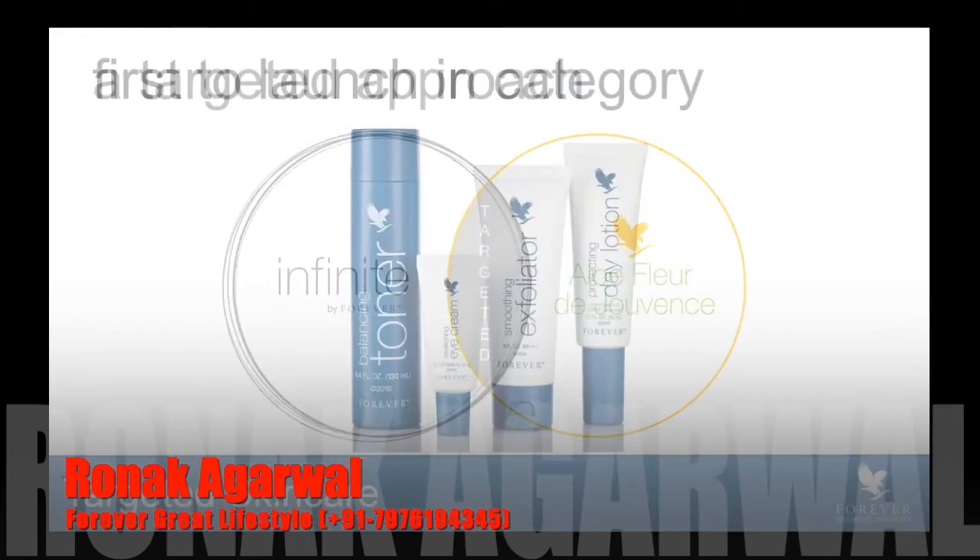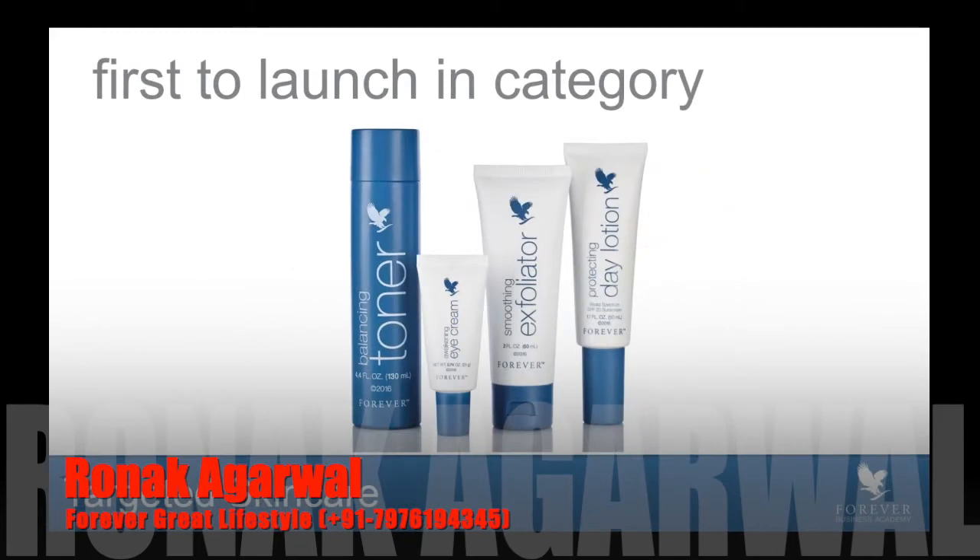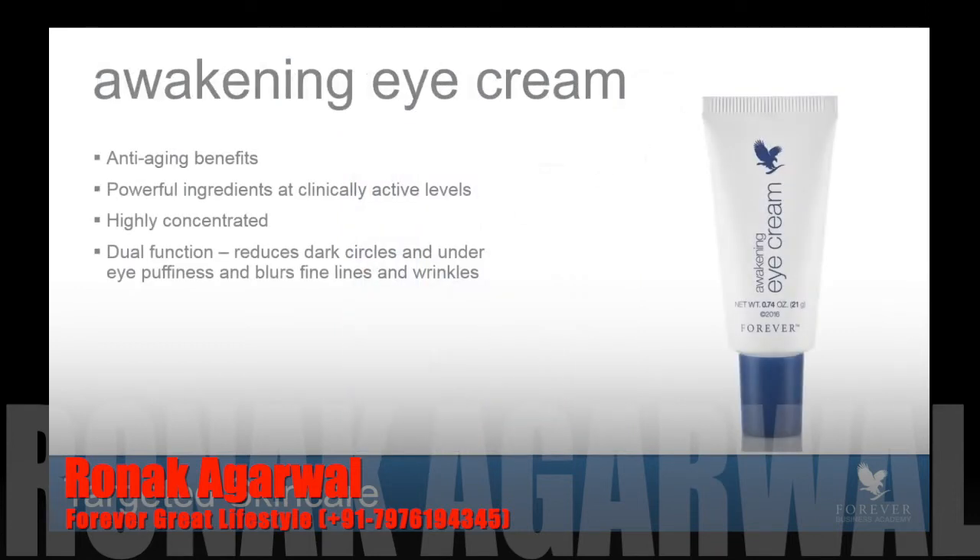So, with that, we have updated the look and feel of four new products. Some of them are replacing existing products. Another one of them is brand new to the Forever family, and I'll walk you through each of them. The branding has been updated, the packaging has been updated — it's very fresh, a lovely product line. And I'm going to go ahead and dive right in, because if you've heard me speak before, you know I love speaking about product. First of all, Awakening Eye Cream.